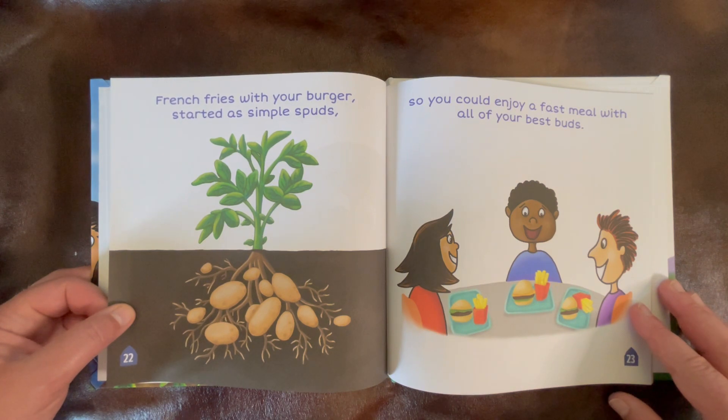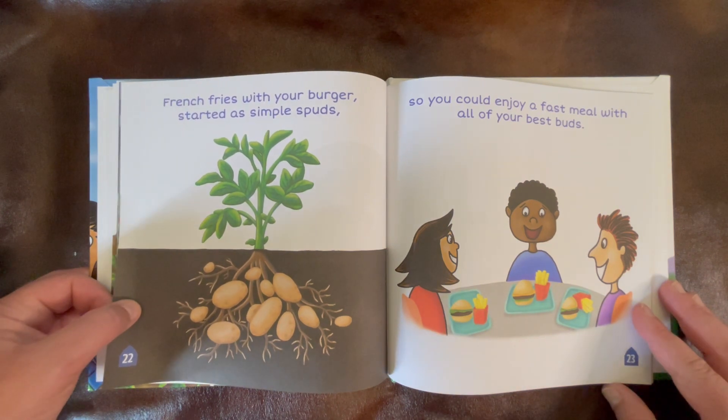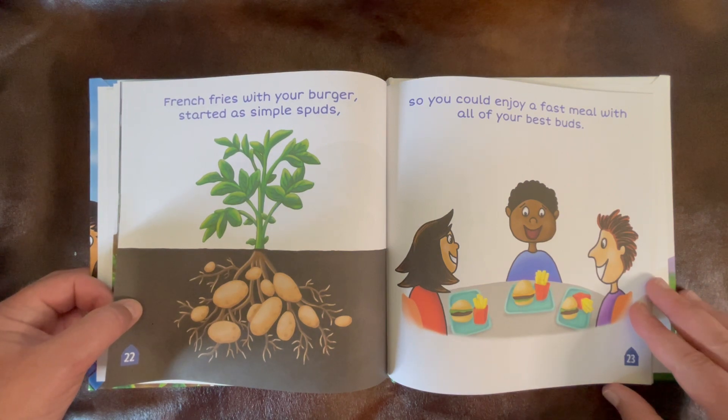French fries with your burger started as simple spuds. So you could enjoy a fast meal with all of your best buds.